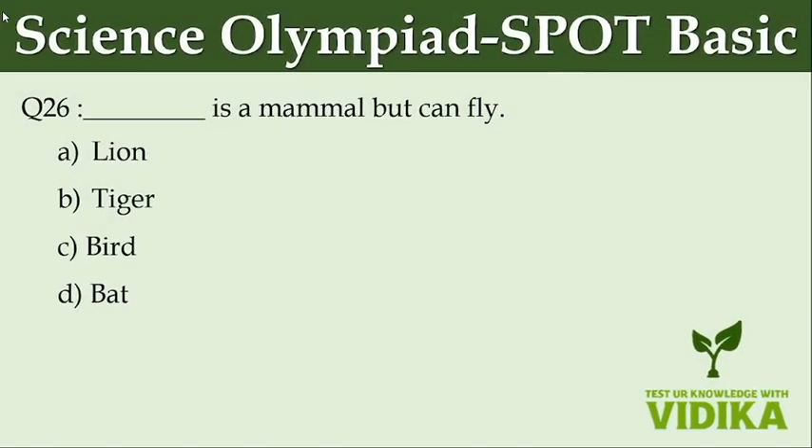Dash is a mammal but can fly. Option A: Lion. Option B: Tiger. Option C: Bird. Option D: Bat.